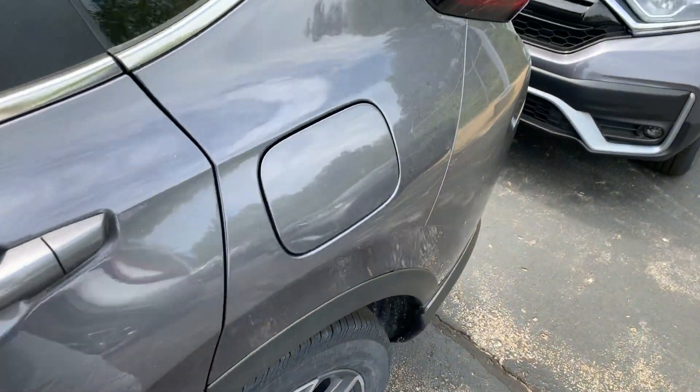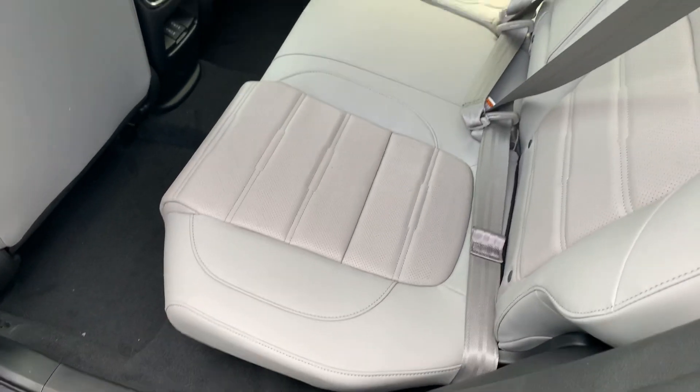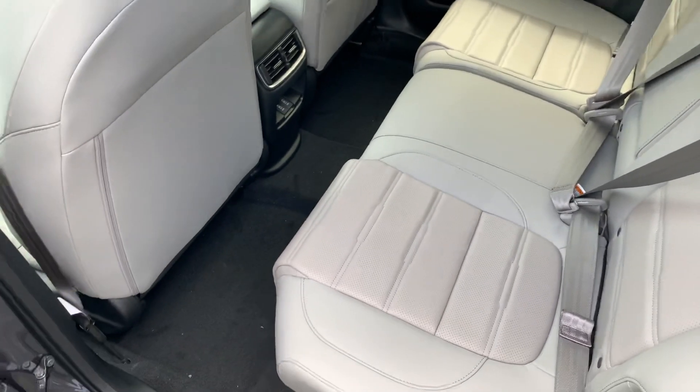It's equipped with leather 60-40 split seating. This is a premium leather, super comfortable, with tons of leg space.